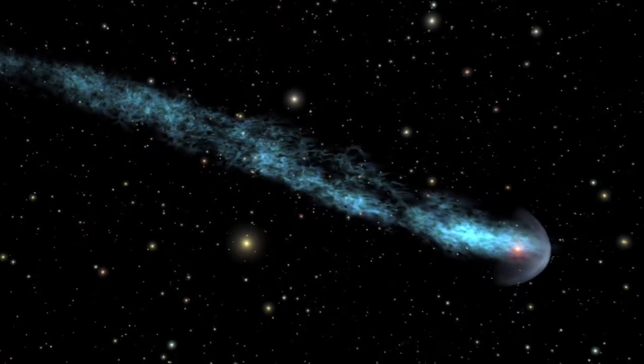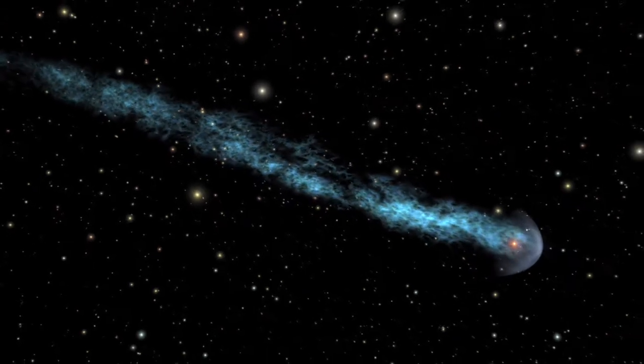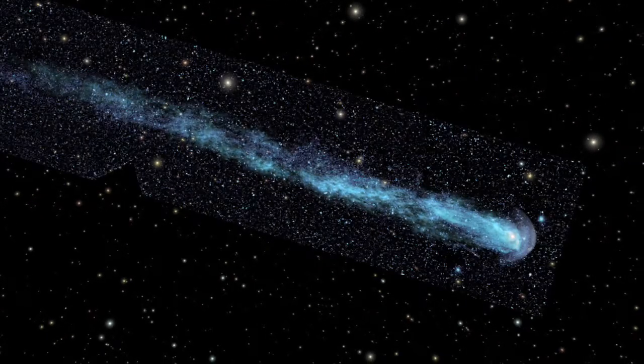Mira is one of the best-studied stars in the sky. Yet it's kept a stunning secret that scientists have only just discovered in the glow of ultraviolet light.